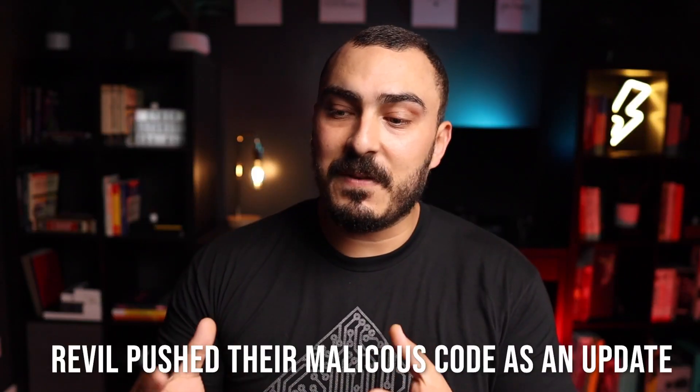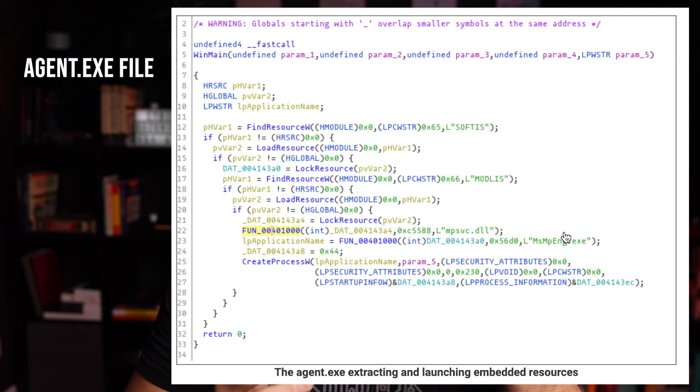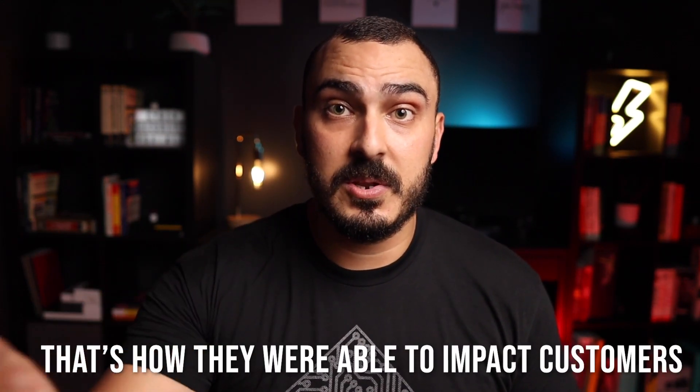They pushed their malicious code as a fake VSA update. That file was an agent.exe containing a legitimate version of Windows Defender, a script to disable existing features of the running Windows Defender — such as real-time monitoring and cloud file submission — and the REvil ransomware itself. They also attempted to tamper with other products like Sophos, and that's how they pushed the ransomware from the VSA servers to customers.